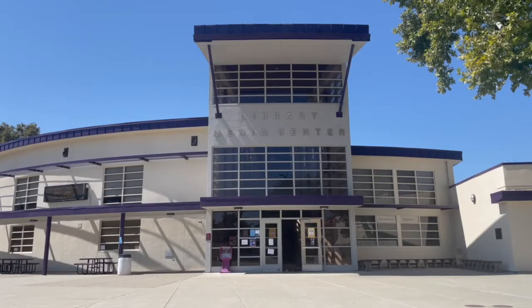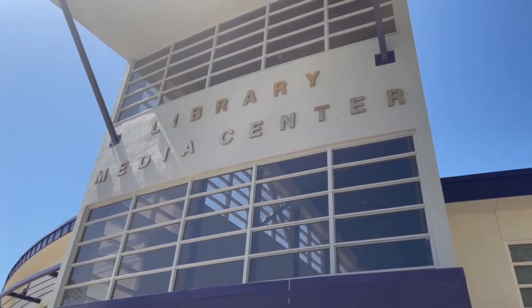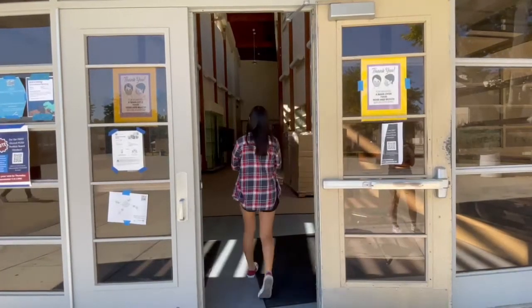After a year of online school, the Amador Library has gathered numerous resources, all designed to better help students. These include ebooks, research databases, the green room, and many more.